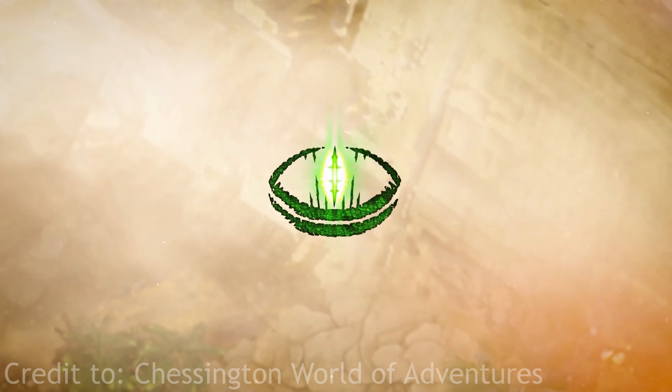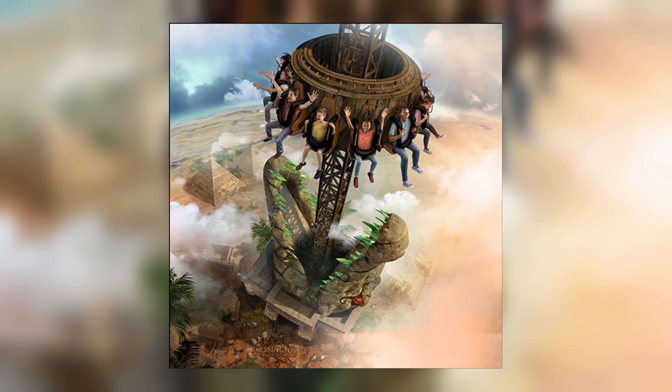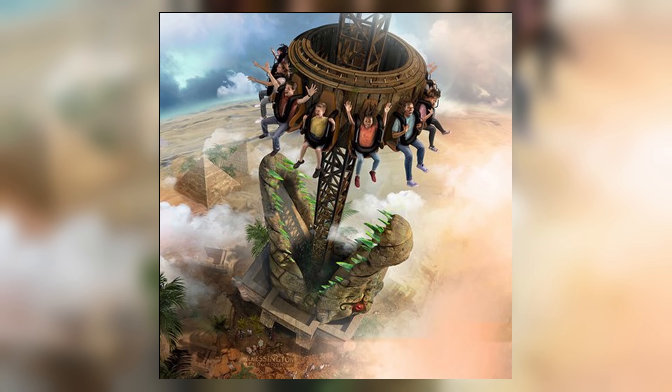Next, let's look at Chessington World of Adventures and their brand new SBF Visa drop tower named Croc Drop. Croc Drop is going to be 25 meters tall (84 feet). I'm really looking forward to this — it's a really well-themed drop tower. I'm slightly concerned though because drop towers tend to have really low throughputs, so I'm expecting bad queues. I'm also curious whether they'll have some kind of pre-show to entertain guests through the queue. The drop tower actually comes out of a large crocodile's mouth, which looks brilliant.